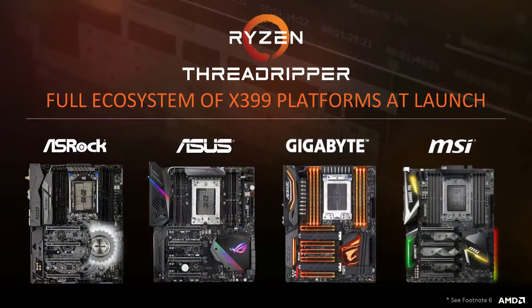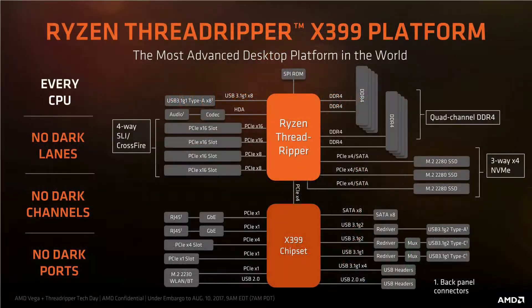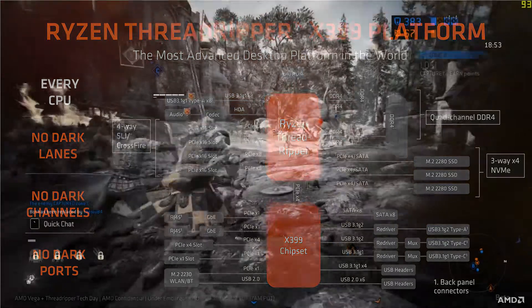The Threadripper runs on the brand new X399 platform. AMD's suggested configuration gives 48 lanes from the CPU to PCIe slots for 4-way SLI or CFX, 12 lanes from the CPU to M.2 slots for 3-way X4 NVMe, and 4 lanes to the chipset. The chipset provides 2 Gigabit Ethernet ports, a PCIe x4 slot, PCIe x1 slots, Wi-Fi, SATA ports, USB 3.1 Gen 1, USB 3.1 Gen 2, and USB 2.0 ports.